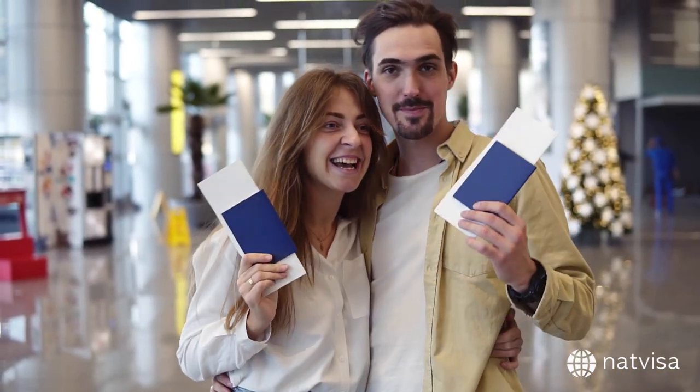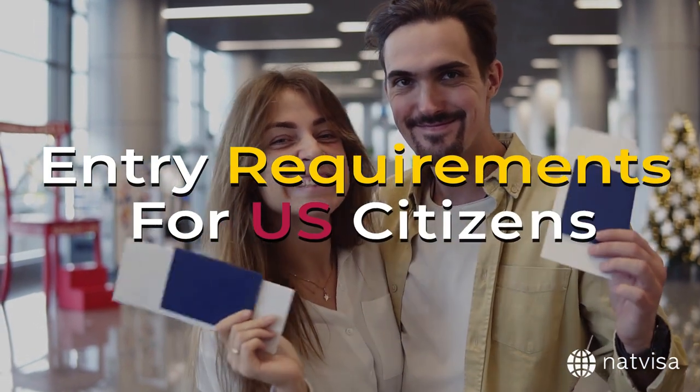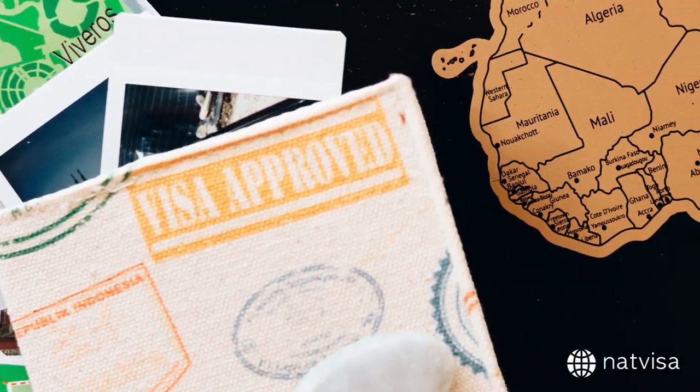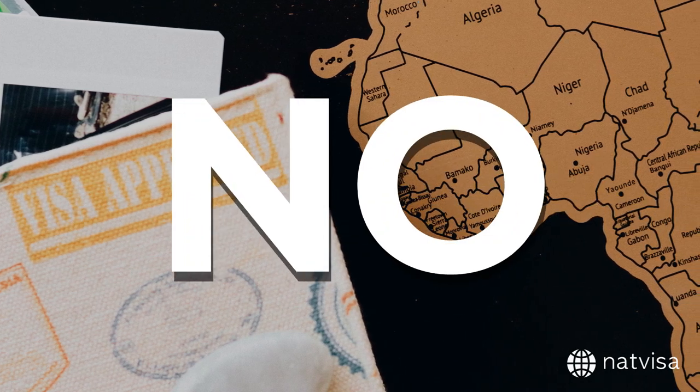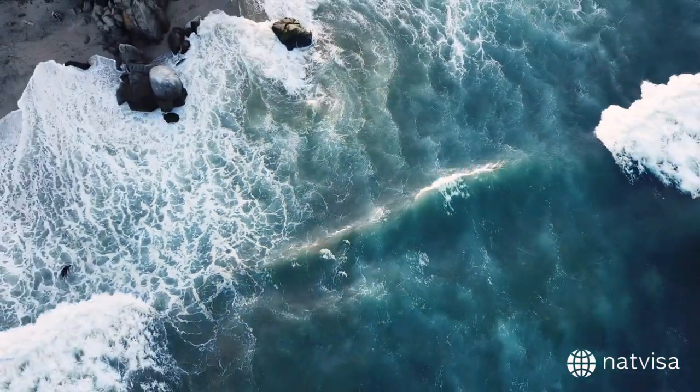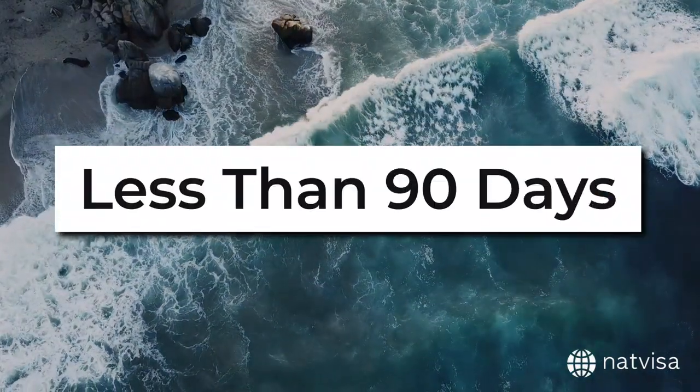Today, we'll be looking at the entry requirements for U.S. citizens who want to travel to Colombia. First things first, do U.S. citizens need a visa to enter Colombia? The answer is no. U.S. citizens can travel to Colombia without a visa, as long as they are staying for less than 90 days.